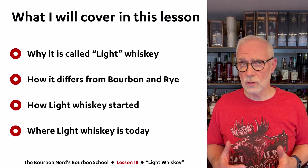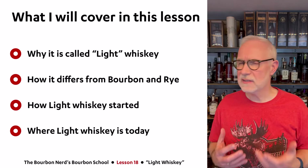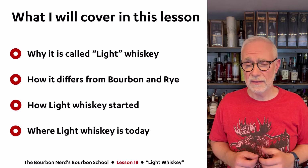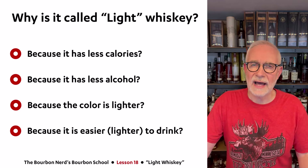So first, what I'll be covering in this lesson: I will explain why it's called light whiskey, I'll explain how it differs compared to bourbon and rye whiskey, I'll tell you a little bit about how this light whiskey category was started because there's a special story behind that, and then I'll end with giving you an update on where light whiskey is in today's whiskey market. Alright, let's get started.